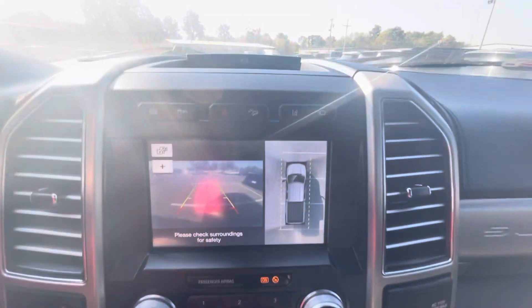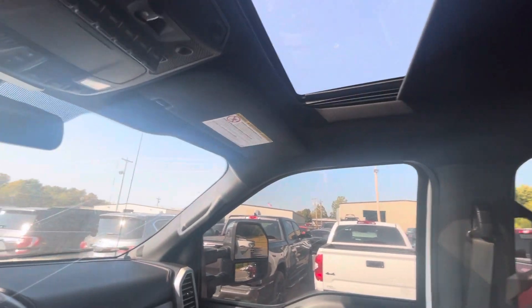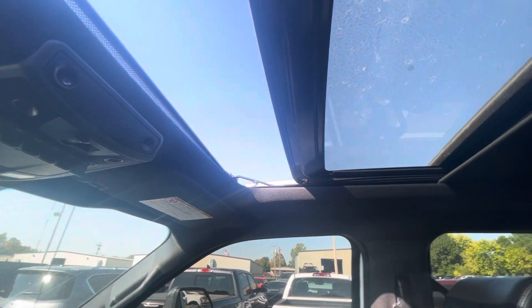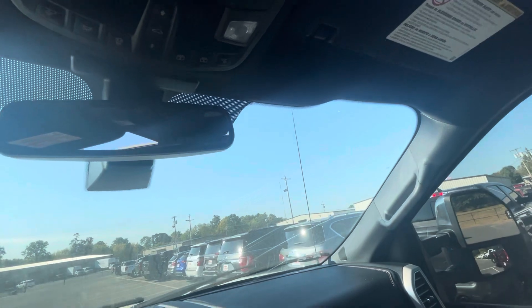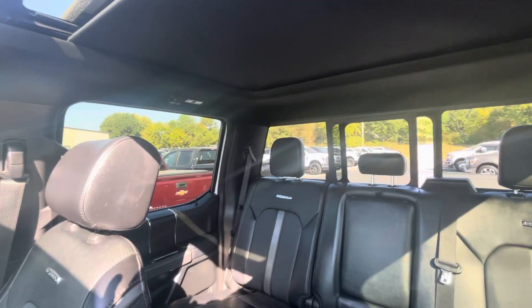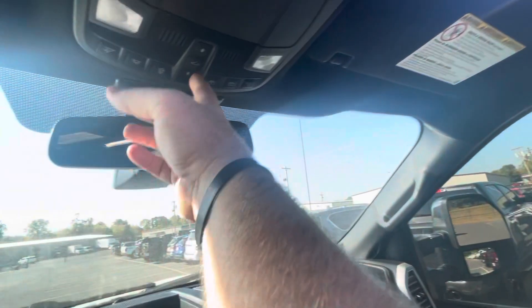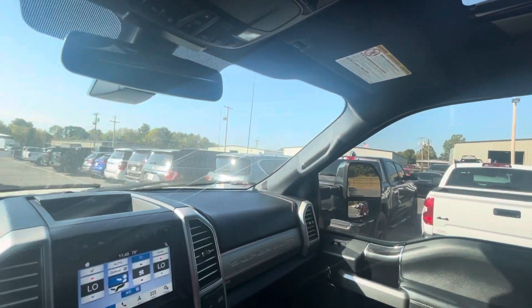Check your backup camera — multi-view backup camera here with a really clear image. And test out your sunroof here as well — that looks really good. You do also have your sliding back glass. Just like to test out that technology and make sure everything is working for you. Extremely clean truck, really, really impressed with it.